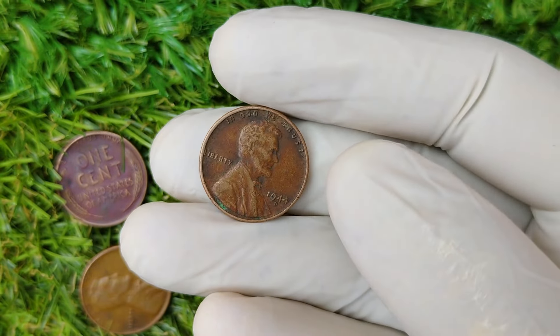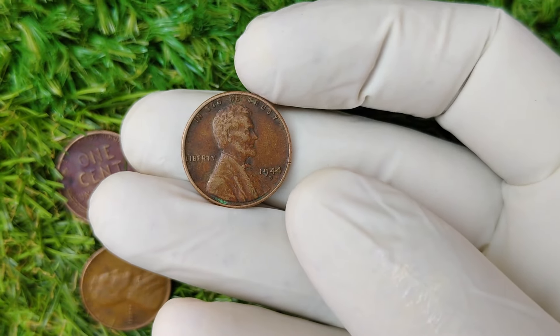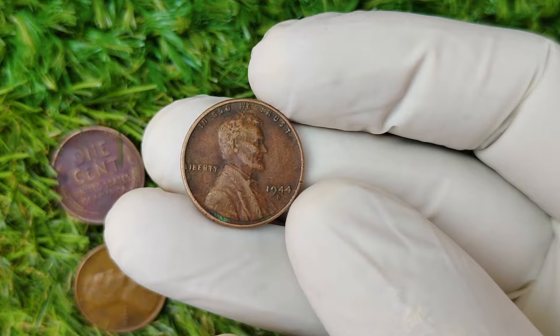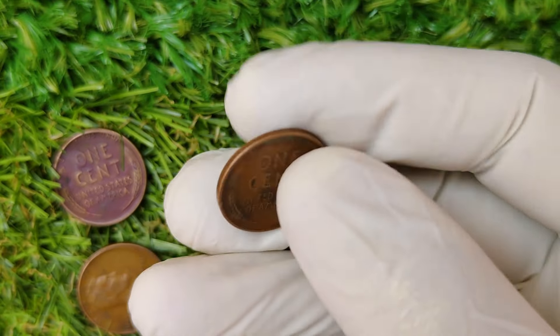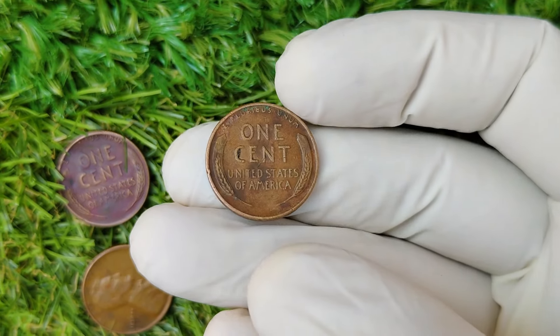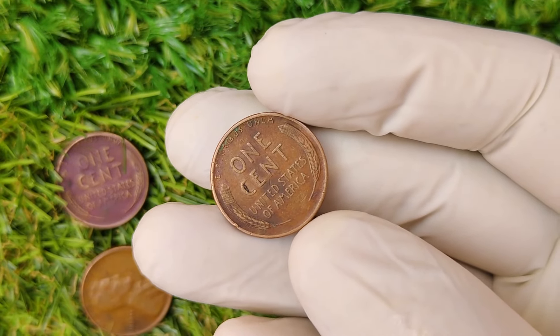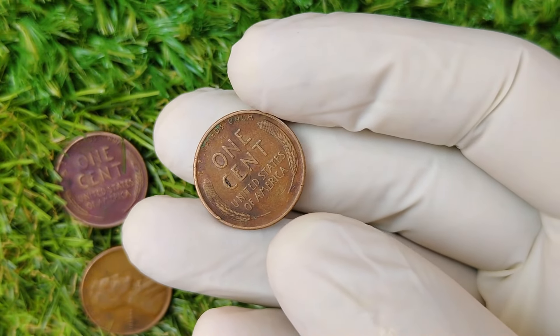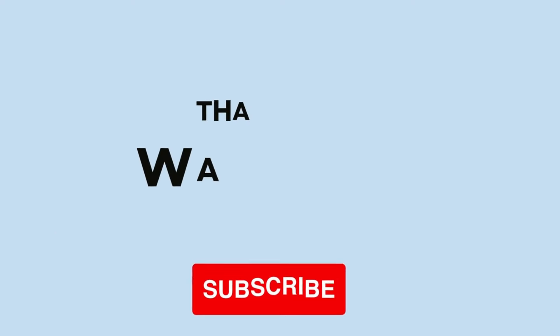And there you have it — the fascinating story behind the rare and highly valuable 1944 D Mint Mark Abraham Lincoln Wheat penny that could be worth a staggering $1.8 million. If you enjoyed learning about this rare coin, be sure to like, subscribe, and hit that notification bell so you don't miss our next video on more incredible coin discoveries. Who knows? You might have a treasure hiding in your pocket change. Thanks for watching, and happy collecting!